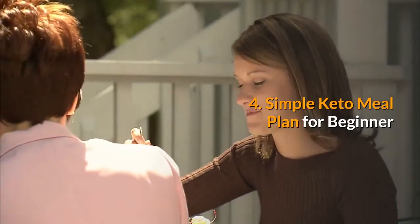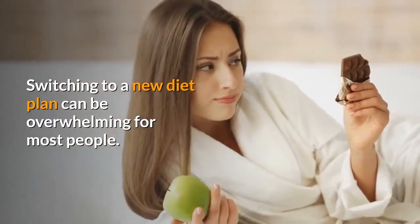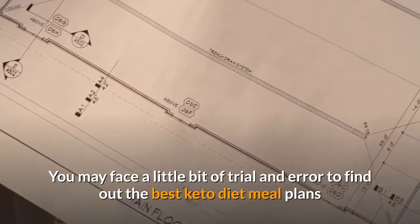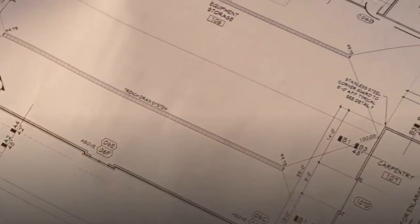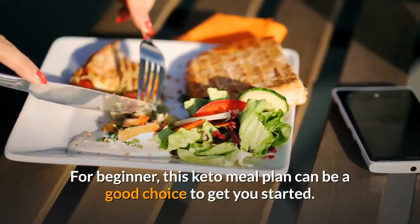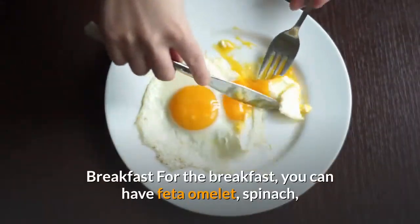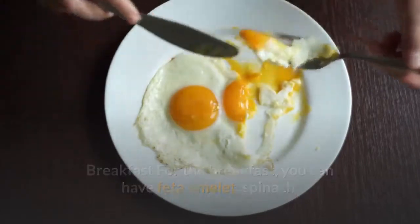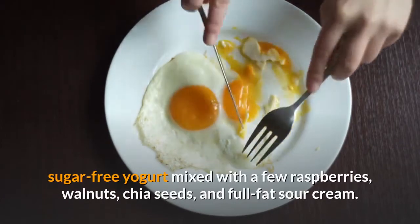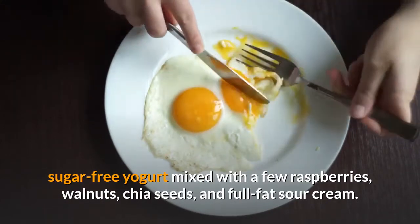Simple Keto Meal Plan for Beginners. Switching to a new diet plan can be overwhelming for most people. You may face a little trial and error to find the best keto diet meal plans that suit your individual condition. For breakfast, you can have feta omelet, spinach, and mushroom with keto coffee or whole milk, sugar-free yogurt mixed with a few raspberries, walnuts, chia seeds, and full-fat sour cream.